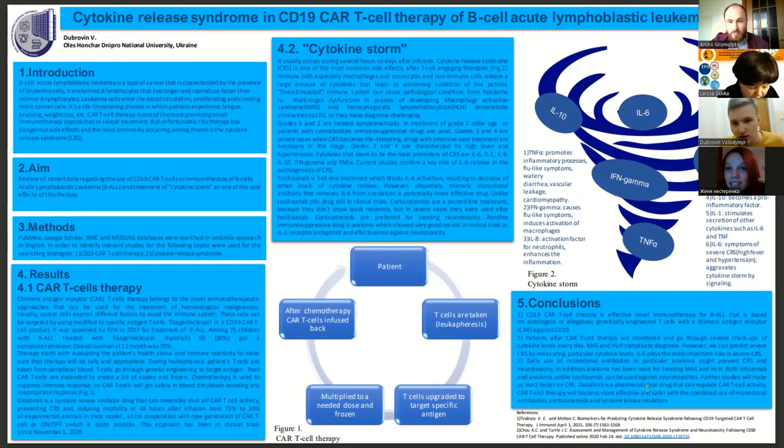All cytokines listed in figure two are present in almost all cases of CAR-T cell immunotherapy. At the center of the event, cytokine IL-6 plays the most important role in the severity of cytokine release syndrome. For example, it is responsible for multi-organ dysfunction.